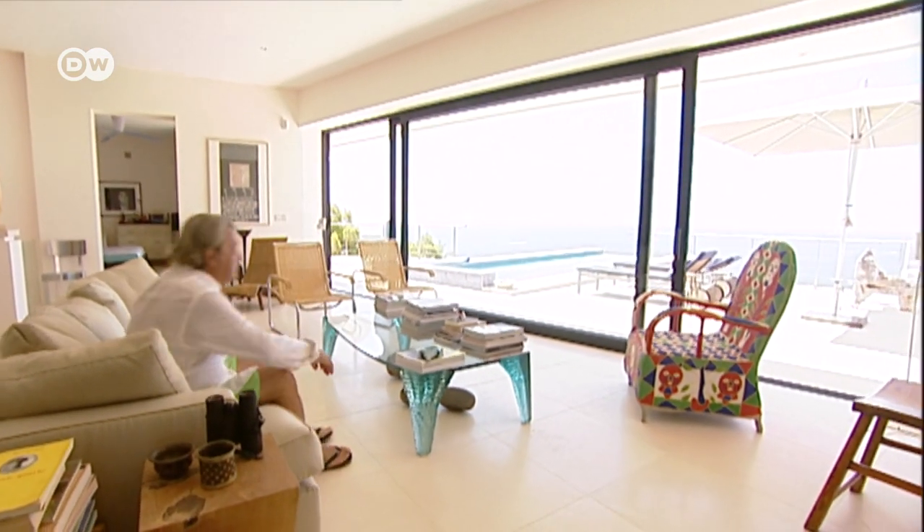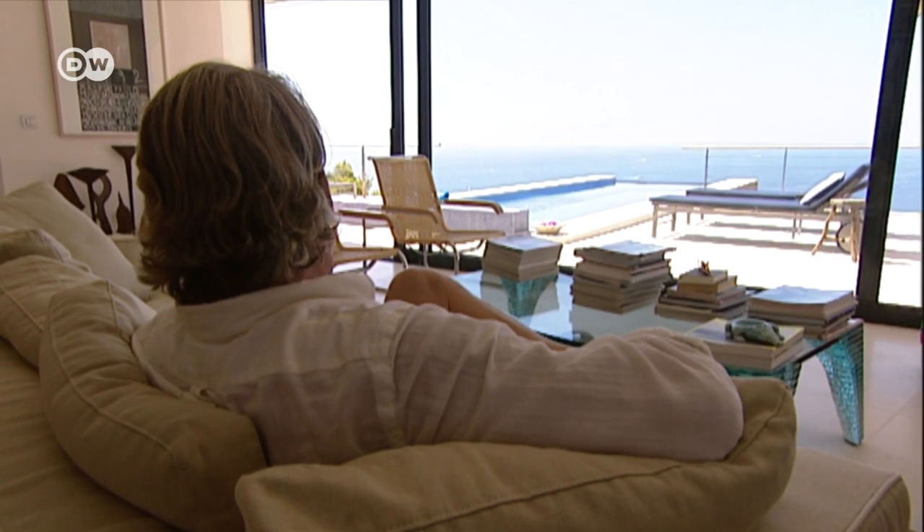The view from the sofa seems to go on forever; there's no need for a television here. "This is my television — my panorama television, kilometers wide. And it's always changing: the weather changes, life out on the sea changes. And it's incredibly soothing."